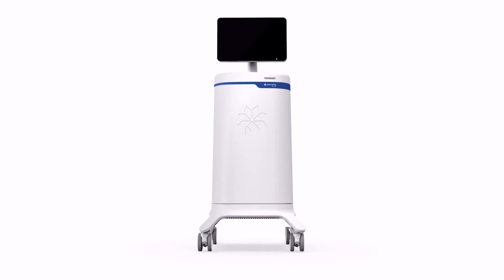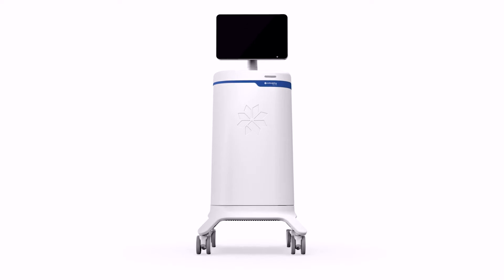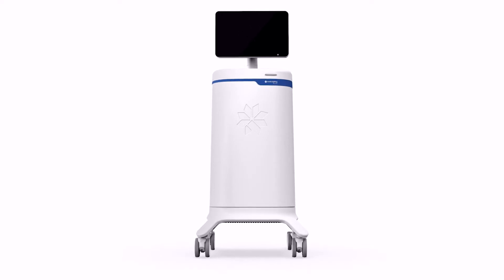Just like CoolSculpting, CoolSculpting Elite is the one and only treatment FDA cleared to eliminate stubborn fat in nine different areas of the body: along the upper arm, bra fat, back fat, banana roll which is that fat right underneath the butt cheeks, thigh, abdomen, and flank — which some refer to as love handles — in individuals with body mass indices of 30 or less, and in the submental and submandibular areas in individuals with body mass indices of up to 46.2.